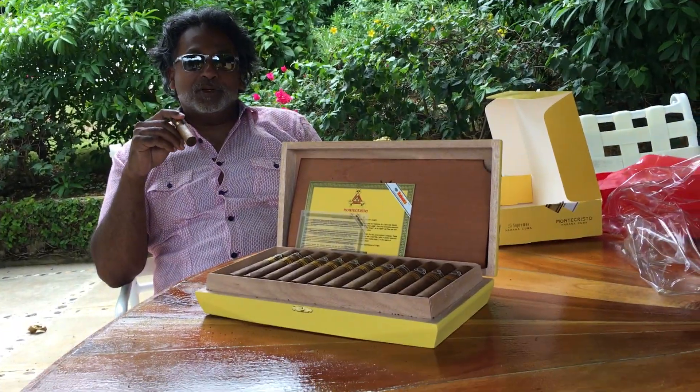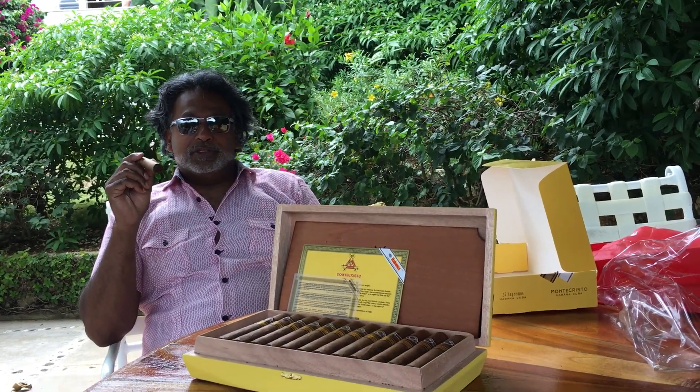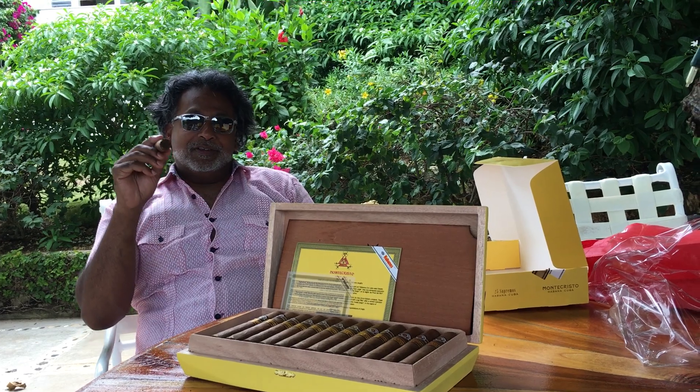Hope you enjoyed this jump-cut production — my box of limited edition Monte Cristo Habanos. Till next time.